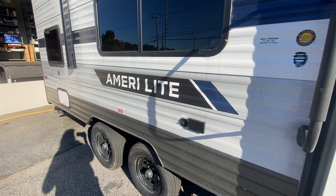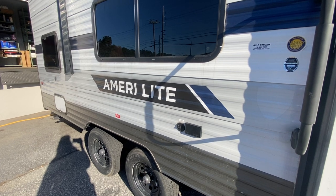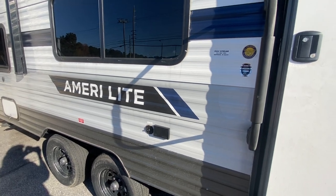Hey everybody, this is Ann at Georgia Campers. I want to give you a tour of our Americana Light 248BH. It's a used 2022 model — a super clean camper with a great floor plan. Come on inside and I'll show you around.